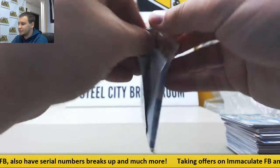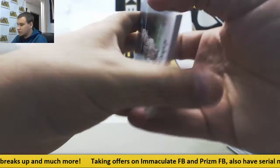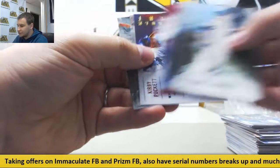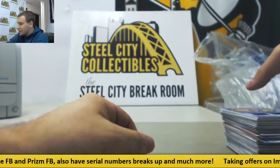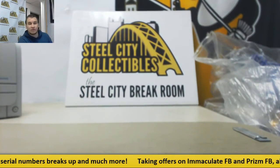Last pack of Diamond Kings. Luke Weaver, Hunter Renfroe Inserts, and Kirby Puckett. And that's going to do it — very nice box there. Aaron Judge auto, Dansby Swanson Artist Proof. Thank you very much for the order, man.